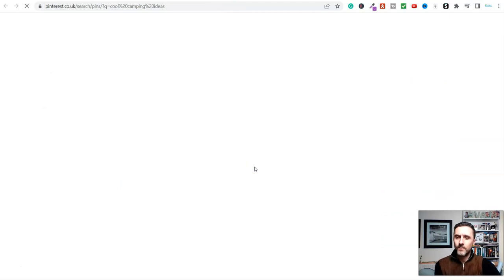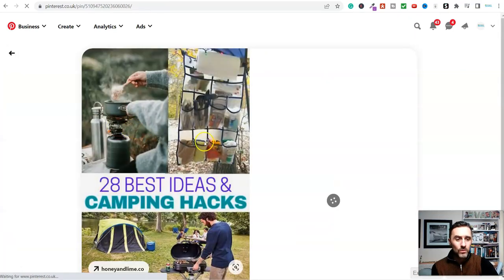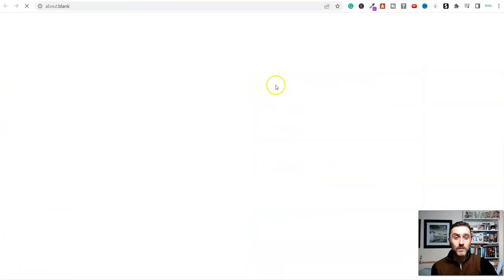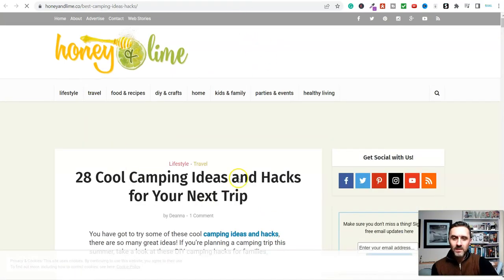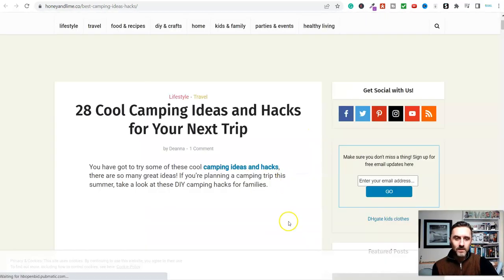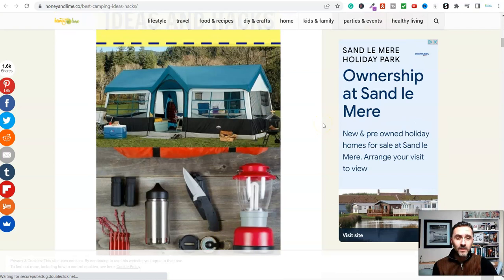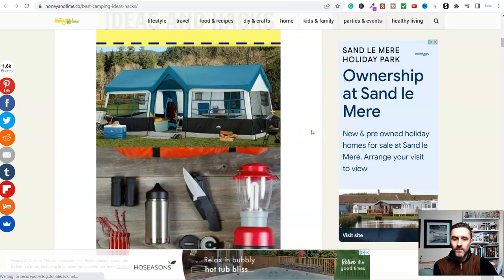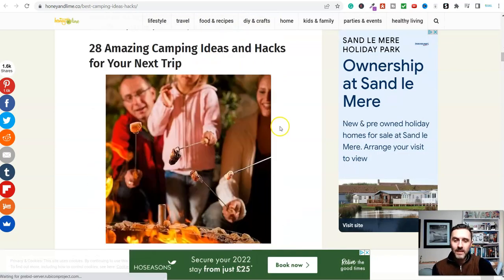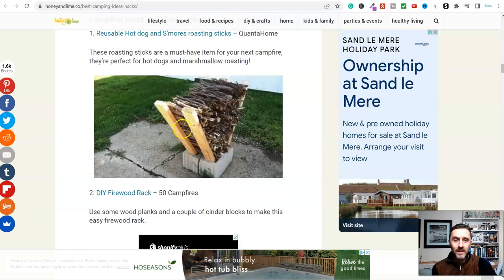Let's pick one of these pins as an example and click through. I've clicked this link and it's taking me away from Pinterest over to a website. On here we can see cool camping ideas and hacks. Scrolling down the page, first of all a website you can create for free. There are a number of ways to make money - you see this advertisement here, very annoying, but the owner of the website earns money from this. Scrolling further on the page here are some cool camping ideas.